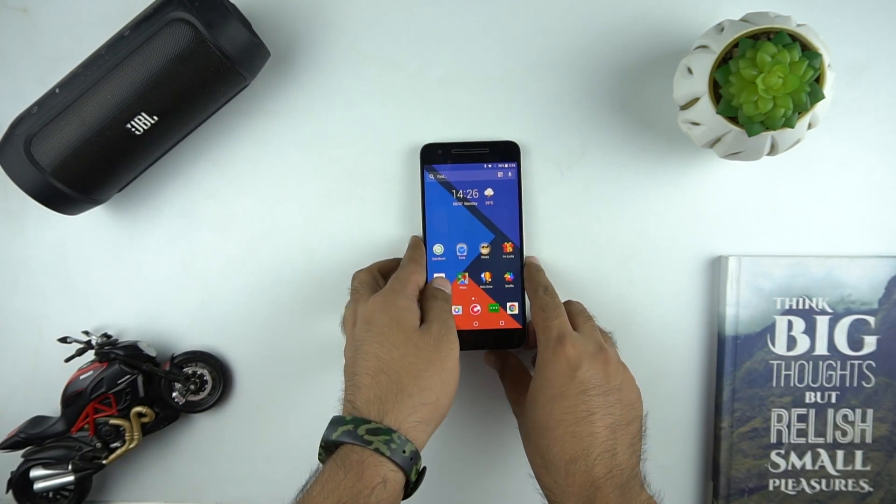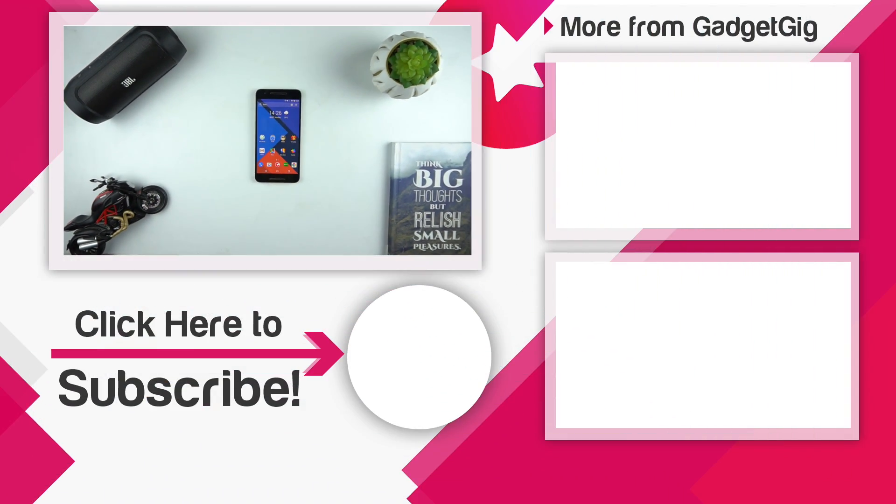So that's it guys — these were the top 5 best launchers we think are best to use on your Android phone. Let us know if you like any of them or what your favorite launcher is in the comment section below. If you like this video please press the like button and subscribe to our channel GadgetGig for more videos like this. Once again this is Anuj signing off, and I'll see you in the next one.